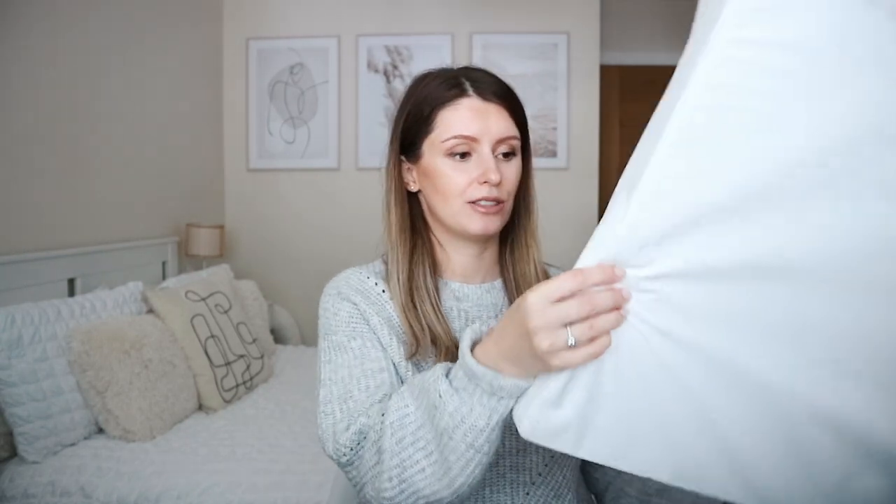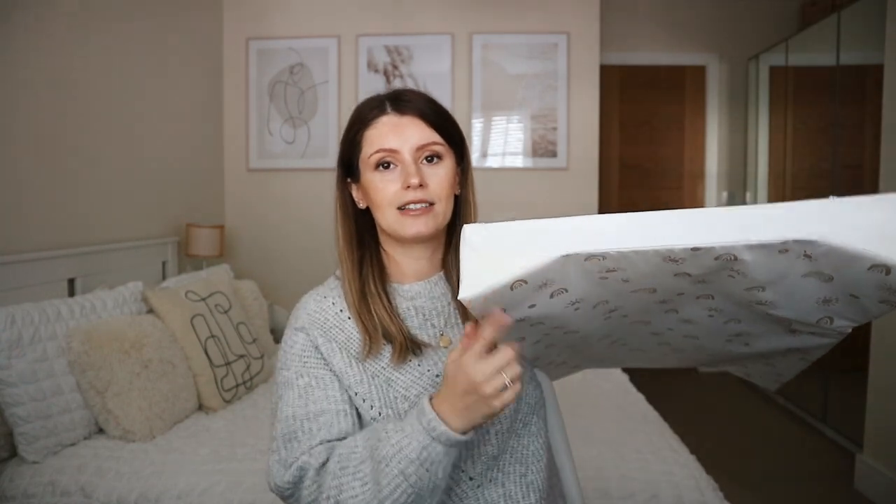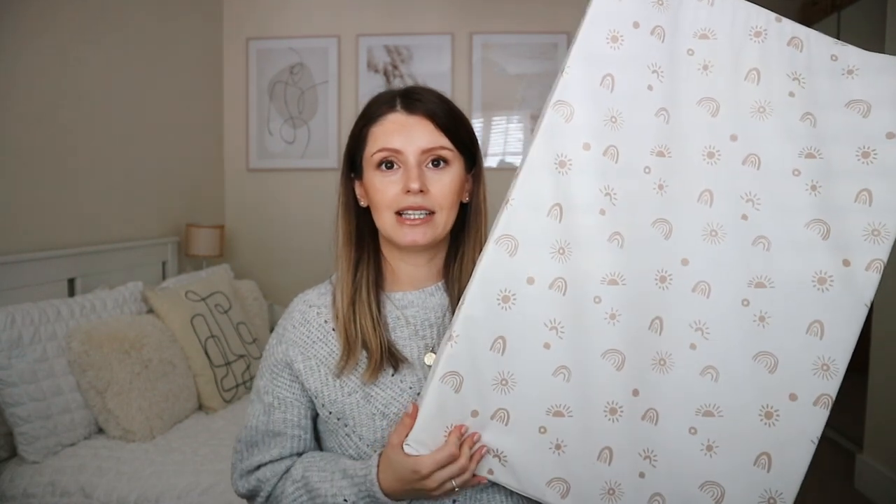For the changing mat, I got one of those foamy ones with raised sides so baby doesn't roll over. It's the perfect size to go on top of a dresser. This one is by Mabel & Fox — usually a bit pricey — but I got it on Vinted for £10 including delivery, which I think is really good.